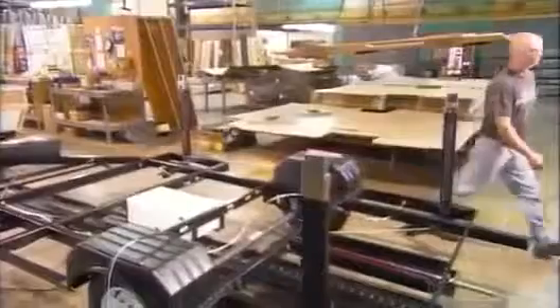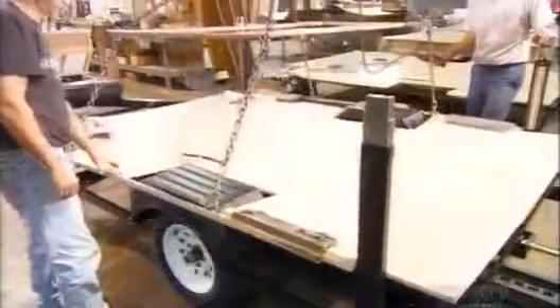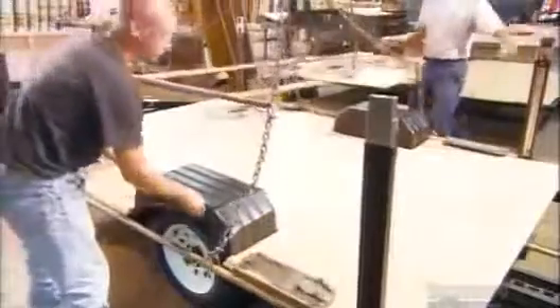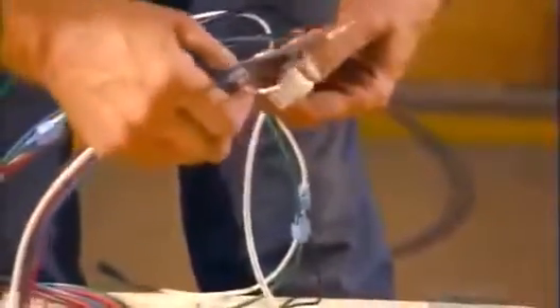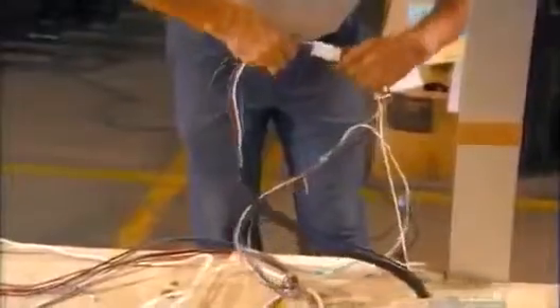They wheel the trailer to the next station, where they lower the vinyl-covered wooden floor onto the chassis and secure it with screws. Then they connect a cluster of wires to the wires already installed on the chassis to run things like kitchen appliances and stereos.